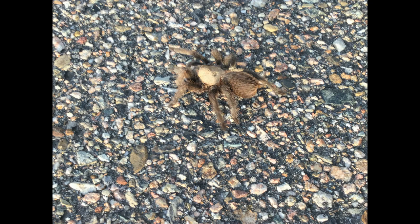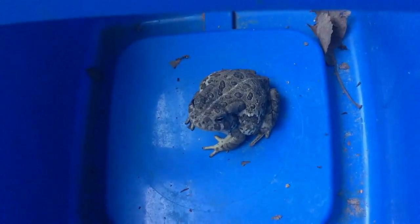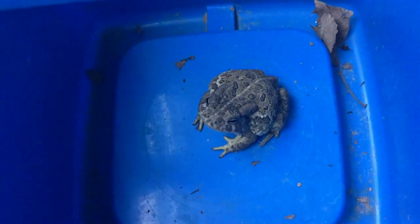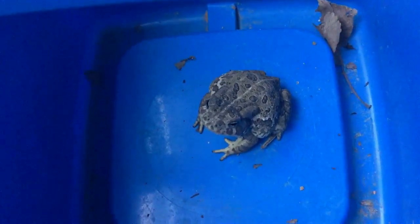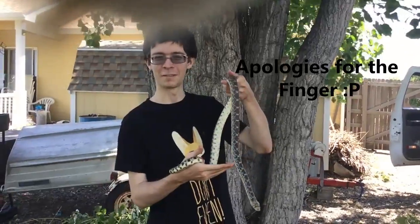Starting off, animals that we found before the trip actually even began, just in my own backyard. First herp of the weekend and we haven't even left the house. Little toad that we're rescuing from the window well. Hopefully he will be a sign of good things to come. Second herp of the weekend, apparently, before we even left the house.